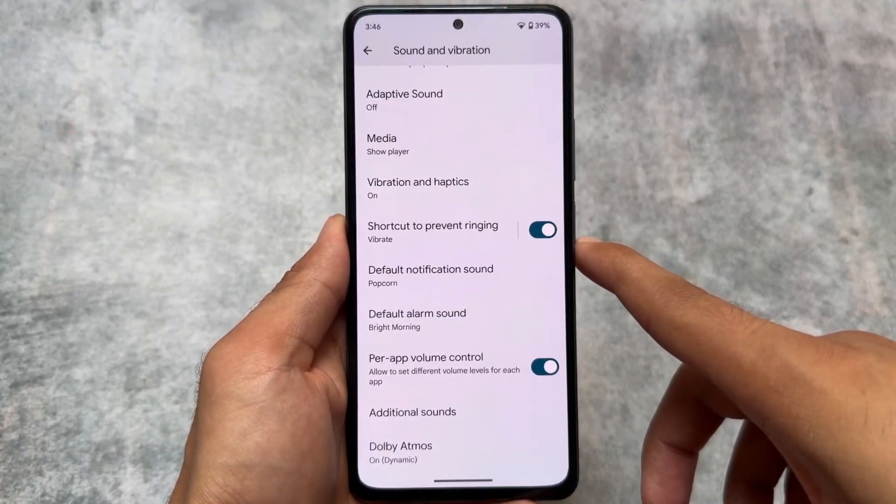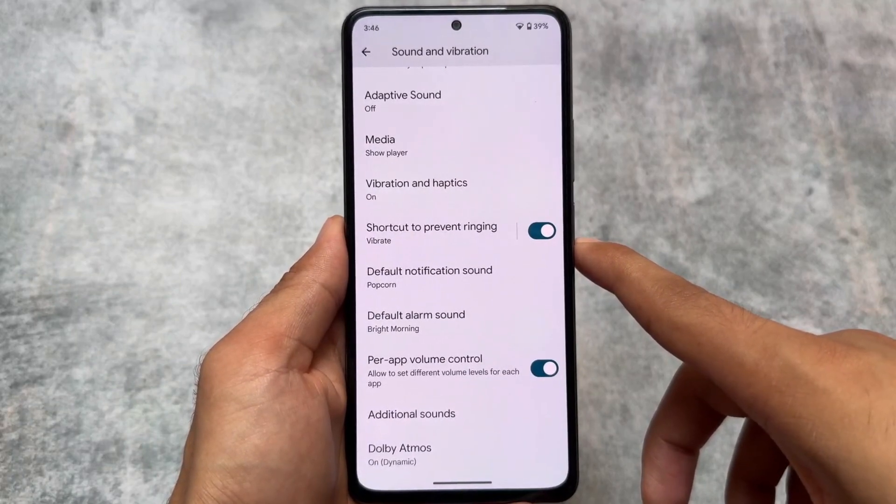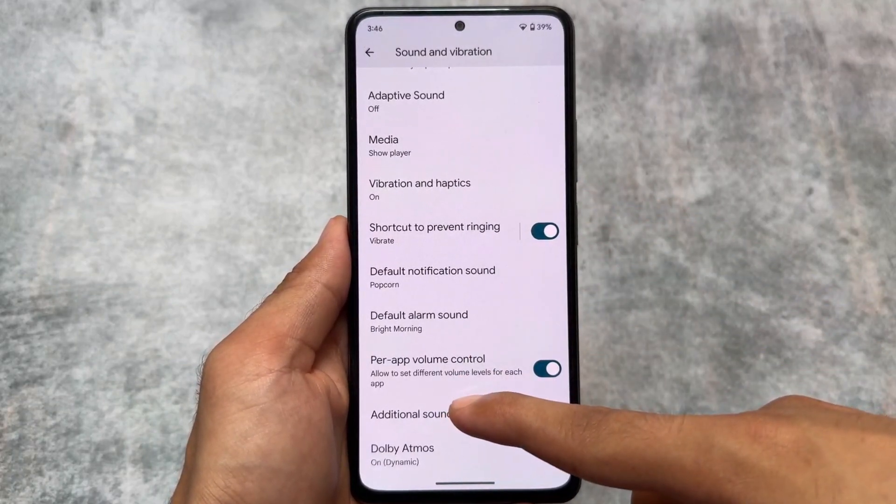Moving on to the sound and vibration options, you will see per-volume control. These features are actually useful and very good for day-to-day usage.